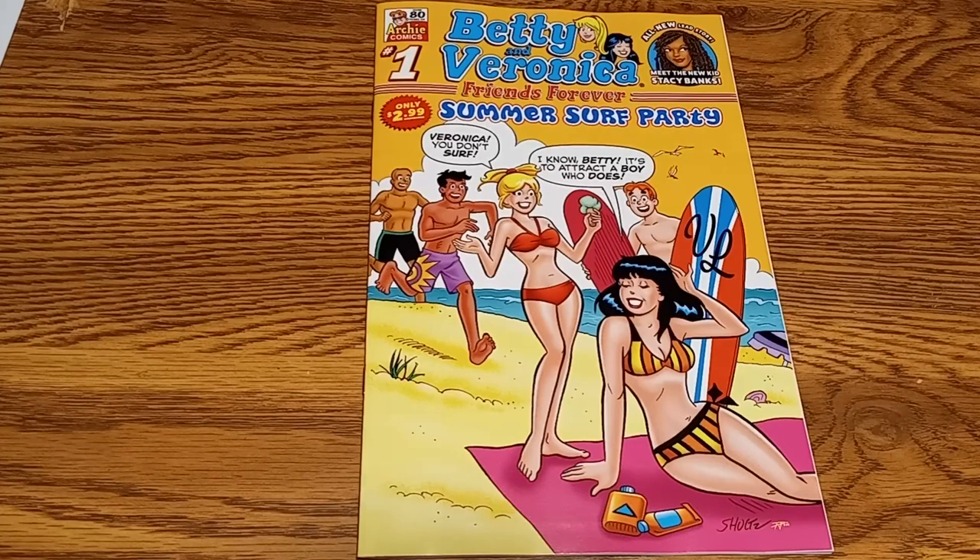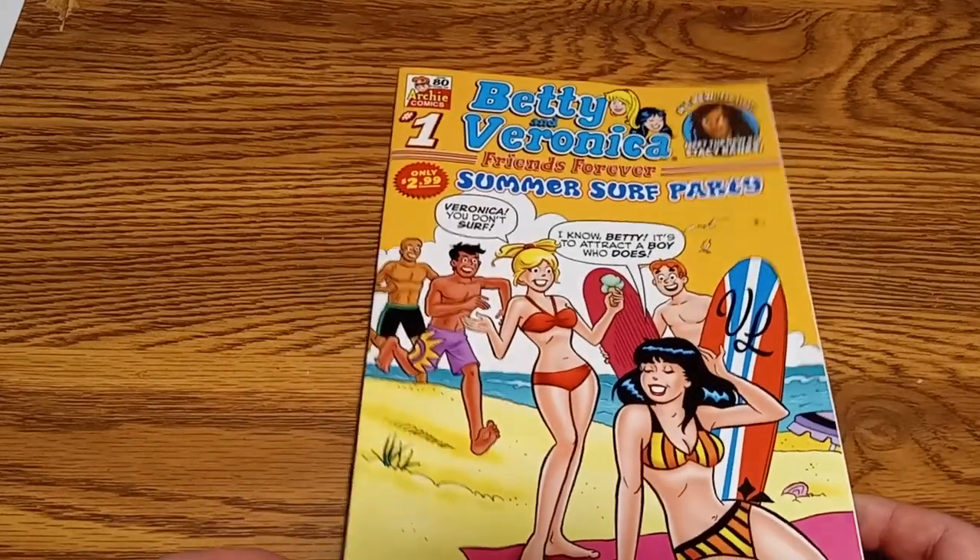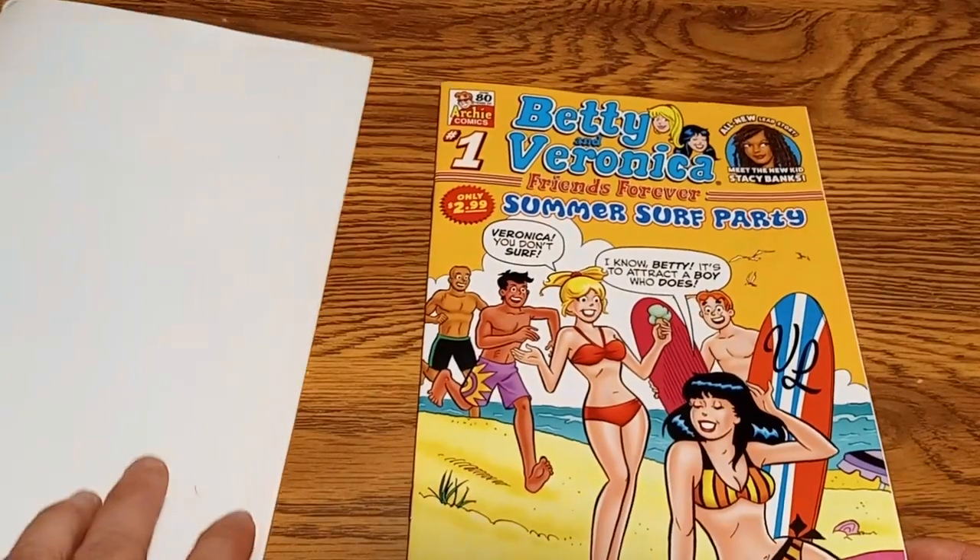Your typical Marvel comic now runs $3.99. But, say, if you subscribe to Captain America, the total price is like $29 — so it's like $2.25 per issue, which is a great deal. I don't know how those come in the mail, but I do know how the Archie ones come. Like I said, this one just came today.